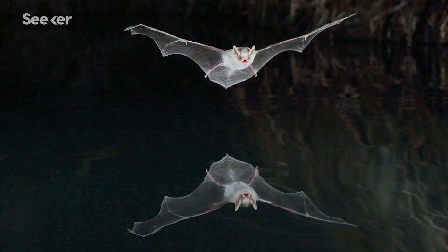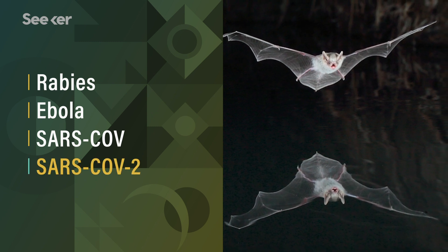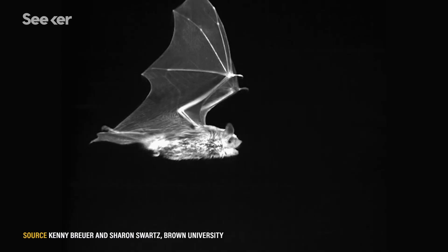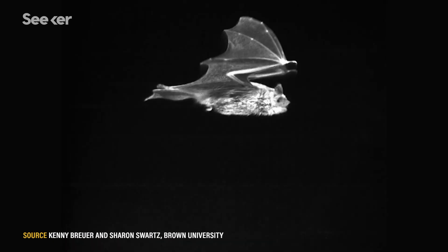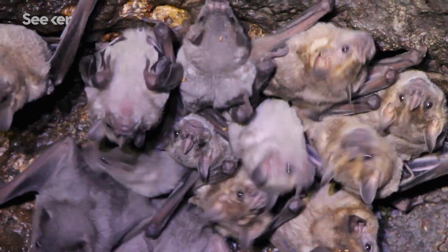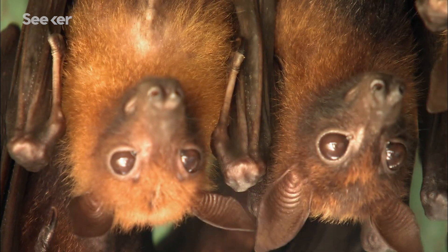Bats are known to host some of the world's deadliest viruses, from rabies to Ebola to even some coronaviruses — possibly even the virus that causes COVID-19. A bat's immune system responds differently than ours to these types of infections, preventing the animal from falling sick. Research suggests that flight may be the reason why. When bats evolved to fly, their energy metabolism was altered to adapt to the high energetic demands of flight. But this high metabolic rate can eventually damage their DNA. So to prevent this, bats evolved mechanisms to lessen their immune response, resulting in bats not being affected by these diseases the same way we humans are. This makes them natural disease reservoirs, and because of this, they get a bad reputation — but they're crucial members of our world.